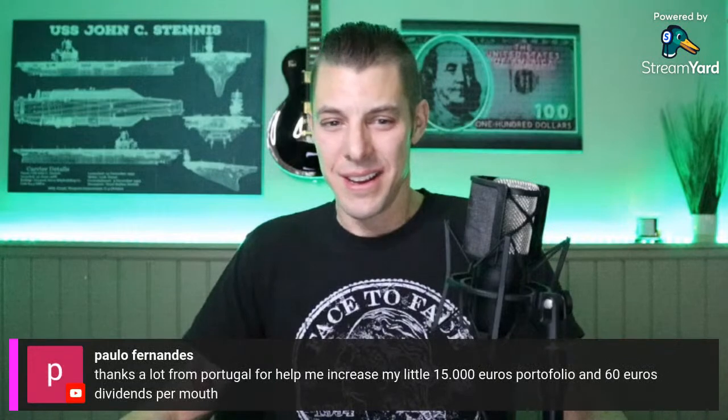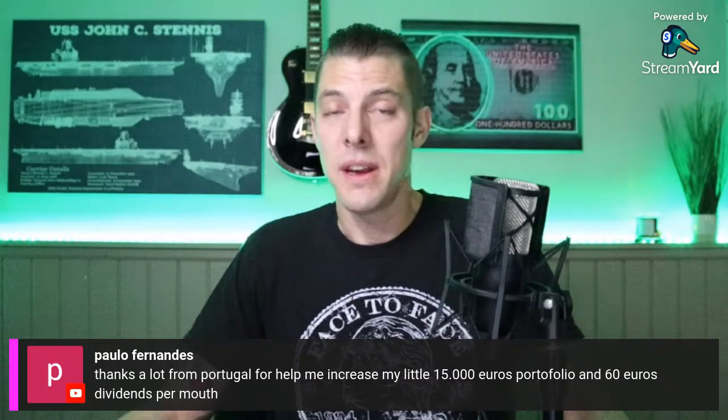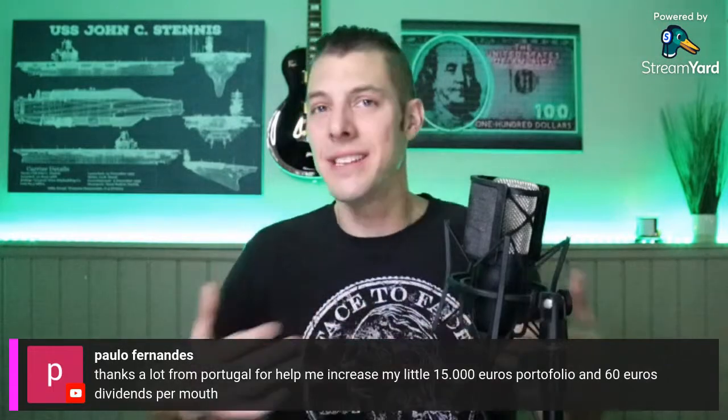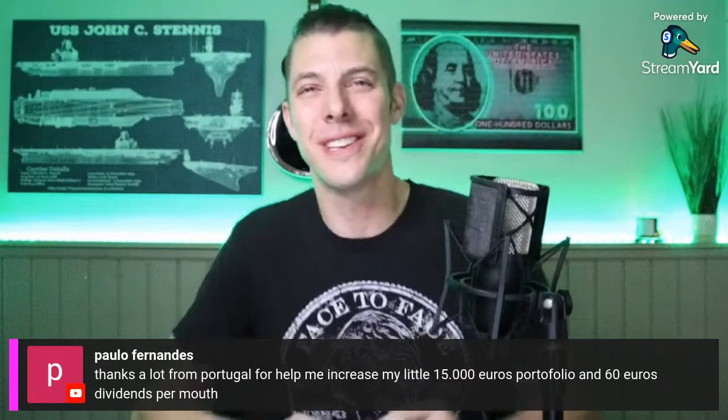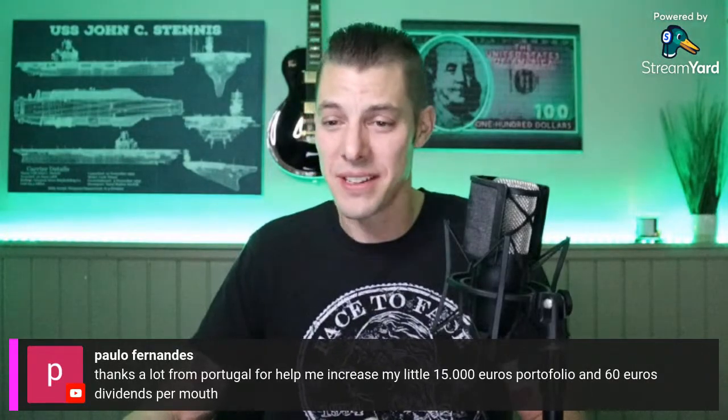Adding WBA — I love to hear from you guys. I'm just an amateur like all of you; I just decided to put a camera in front of me and do the YouTube thing. From Portugal — increasing a 15-euro portfolio — you're welcome! Again, don't take anything I say as gospel — these are all just my opinions. Not financial advice.